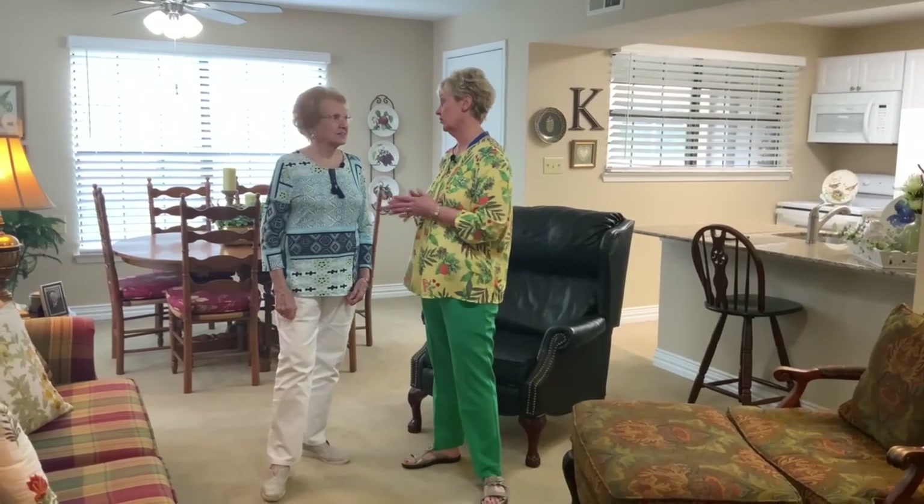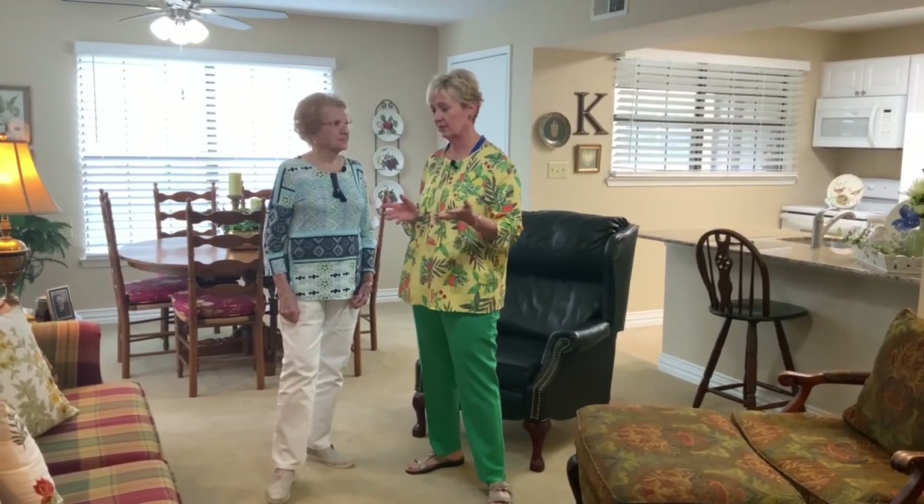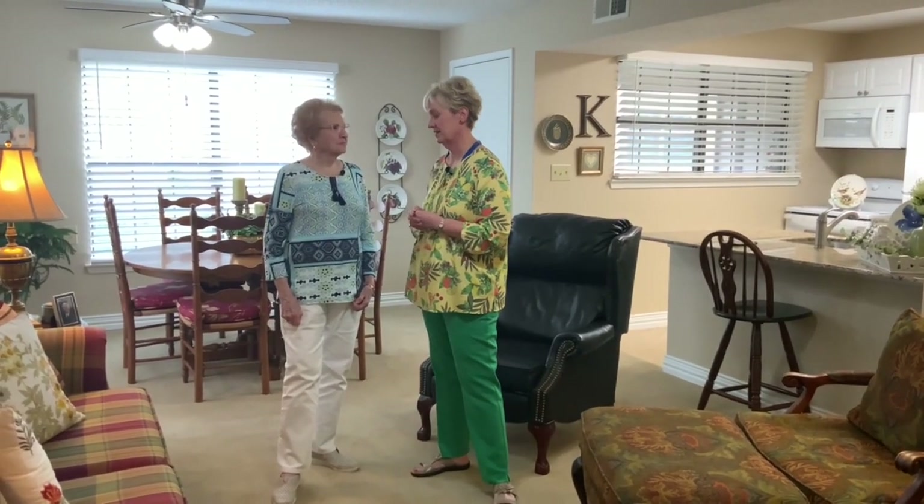I want to thank you so much for letting us come invade your personal space and show everybody else how to do a wonderful job decorating and give them some ideas about their own apartment. I'm going to put Nora on the spot and ask her what her favorite thing is about her apartment.